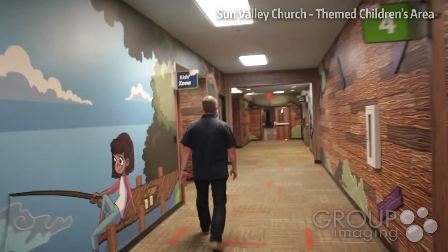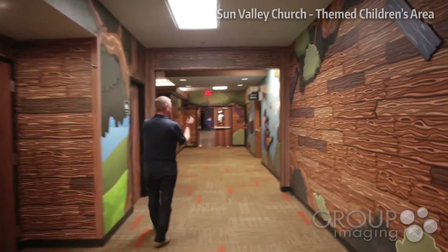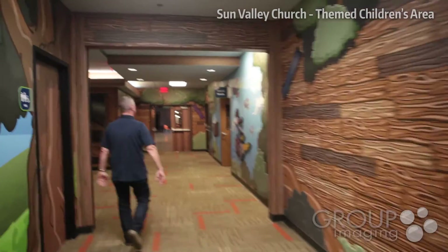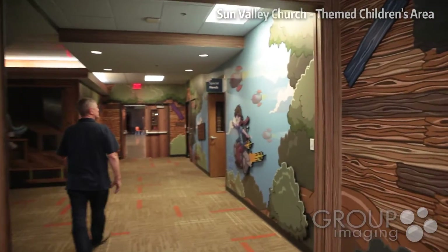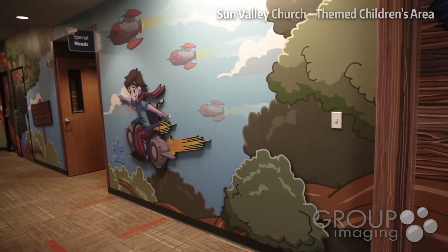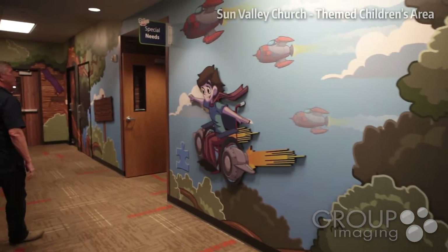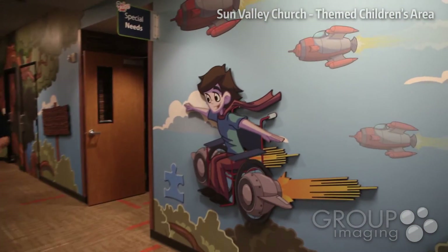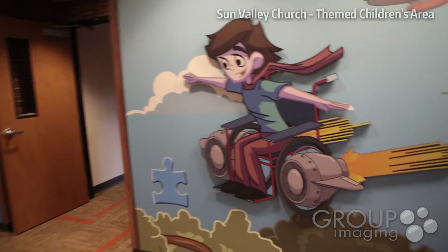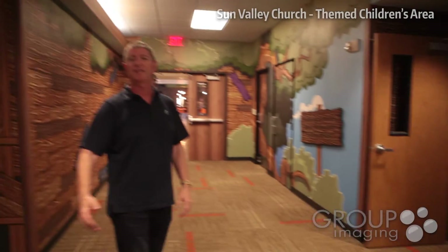We have our special needs ministry in the classroom right here. On the wall we thought it was very important to show some diversity — show Lucas at play, imagining he is flying in his rocket-powered chair. We also wanted to put a puzzle piece for our parents who deal with autism, which is very significant to say, you are welcome here. These are all themes and elements that are part of SV kids.